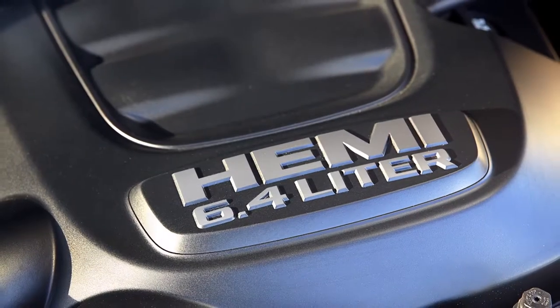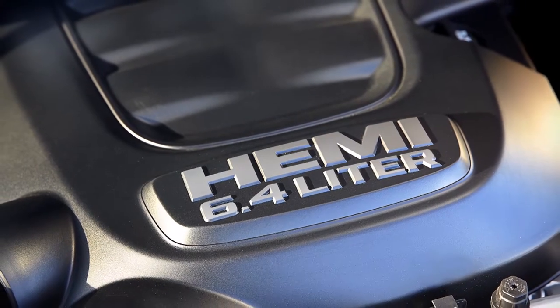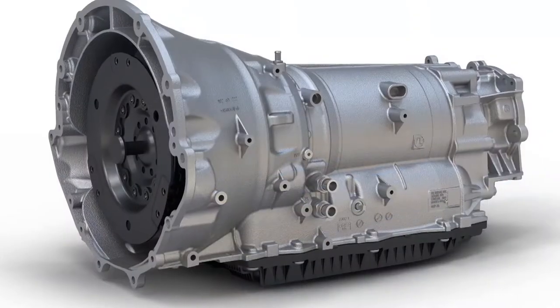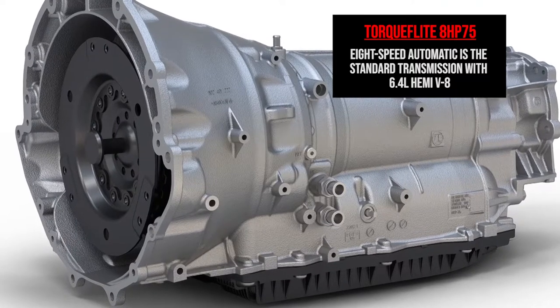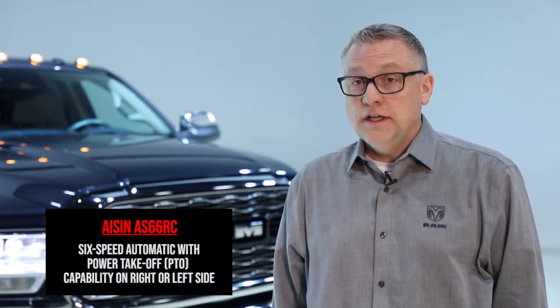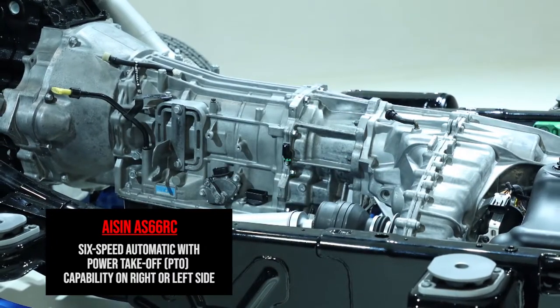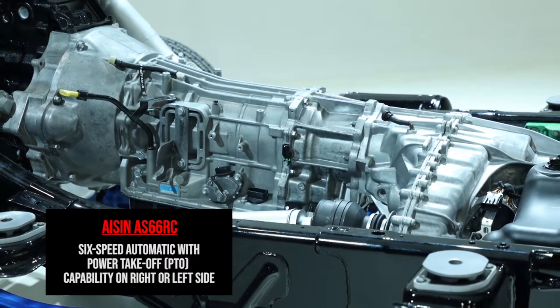The entry-level engine is the 6.4 liter Hemi gas engine — a commercial version of our gas engines. We're pairing it with a first-ever TorqueFlite eight-speed transmission; that's never been done in these segments before. It delivers both great performance and capability while also delivering improved efficiency. Optional on that 6.4 liter engine is the Eaton transmission, which brings PTO capability for customers and upfits that require power to their mission.